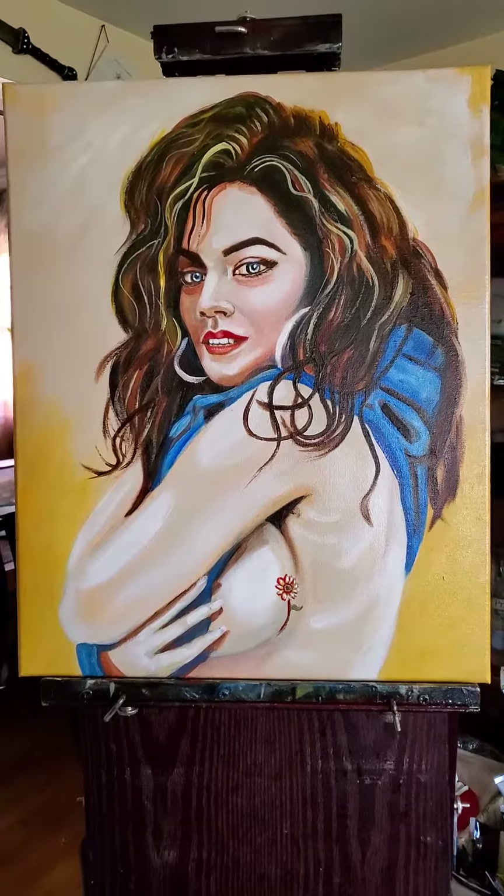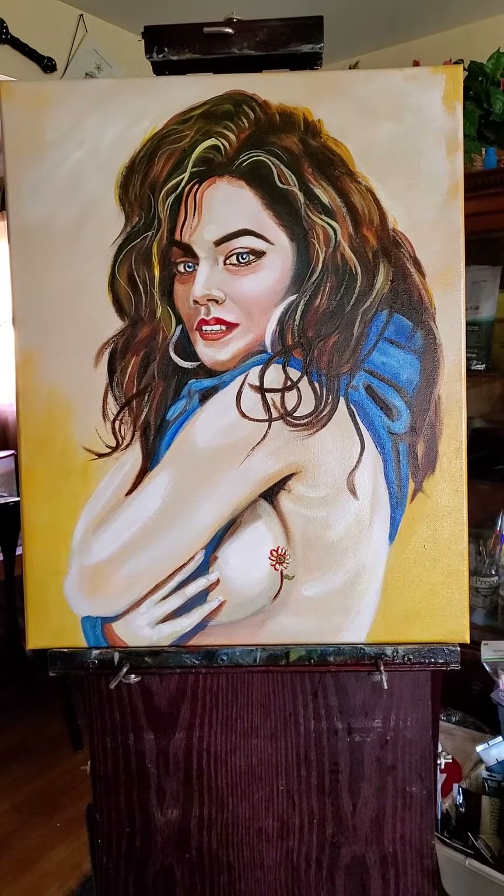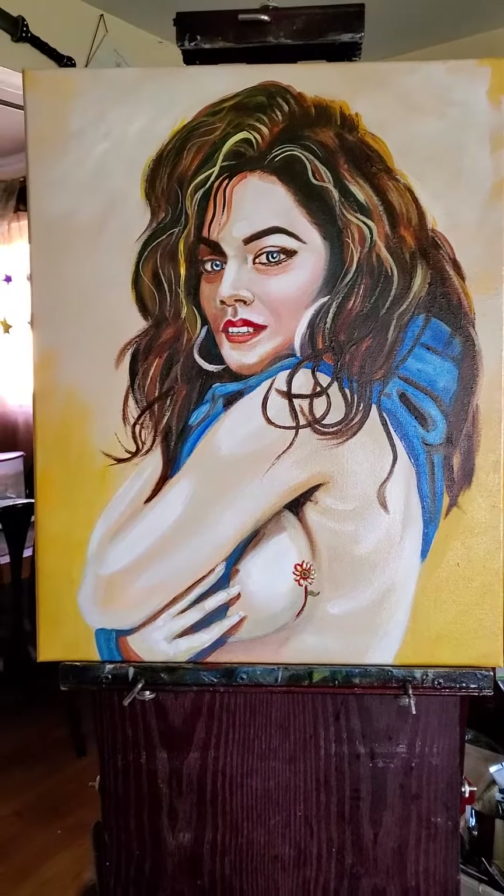Remember, all my paintings are for sale. So if you want one, I ship worldwide — send me a message, okay?